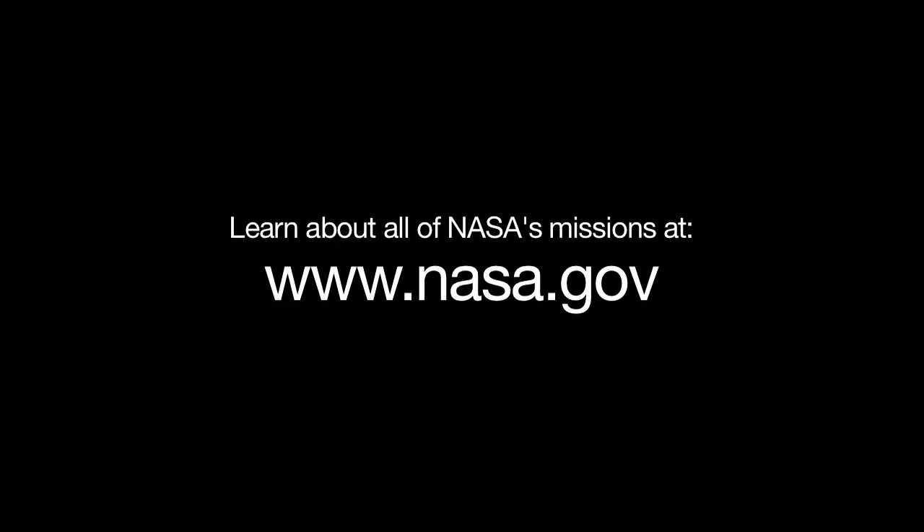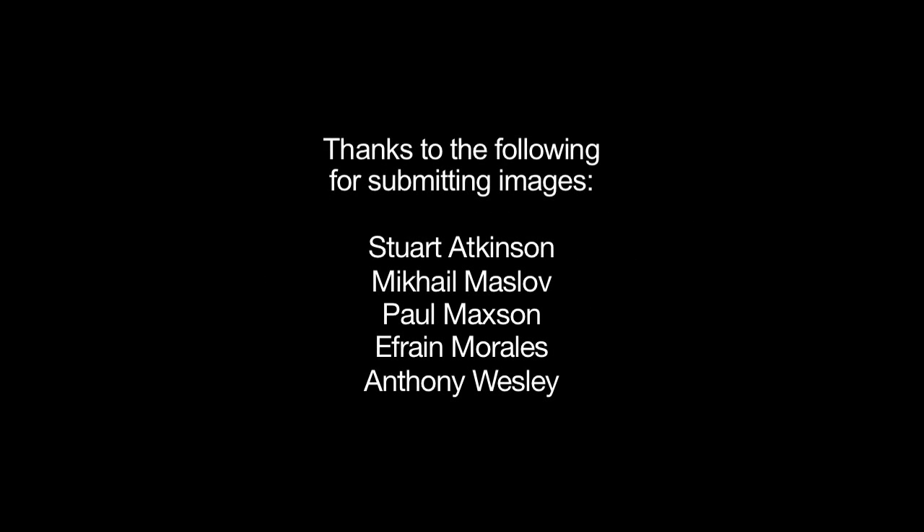You can learn about all of NASA's missions, including those that study comets, Mars and Saturn, at www.nasa.gov. That's all for this month. I'm Jane Houston Jones.